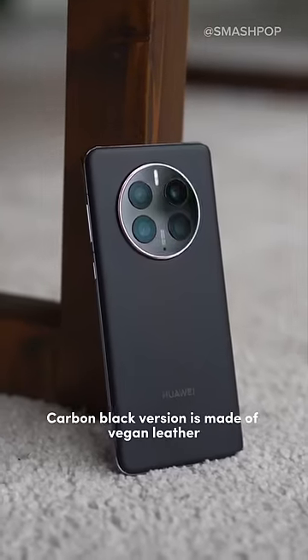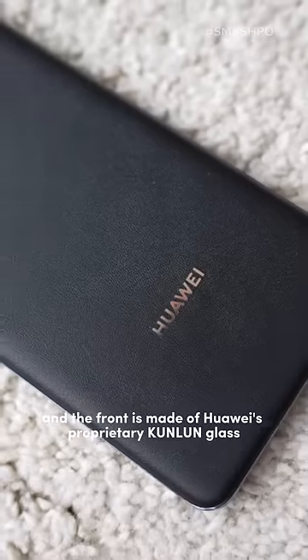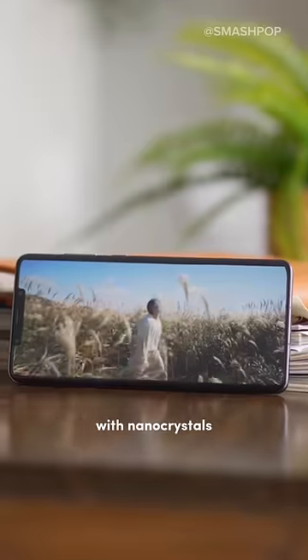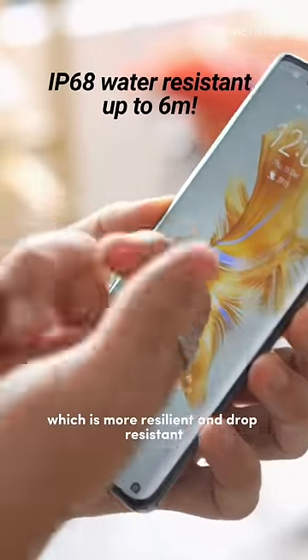The back of this carbon black version is made of vegan leather, and the front is made of Huawei's proprietary Kunlun glass with nano crystals, which is more resilient and drop resistant.